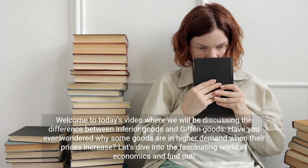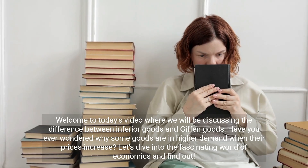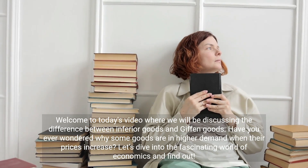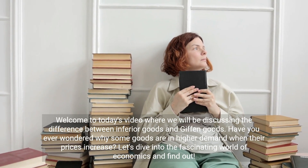Welcome to today's video where we will be discussing the difference between inferior goods and Giffen goods. Have you ever wondered why some goods are in higher demand when their prices increase? Let's dive into the fascinating world of economics and find out.